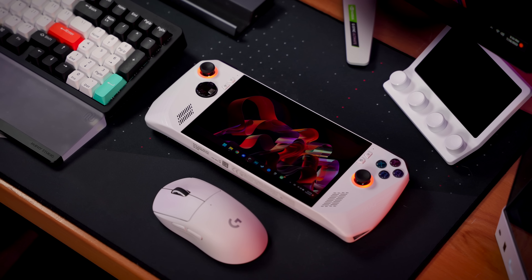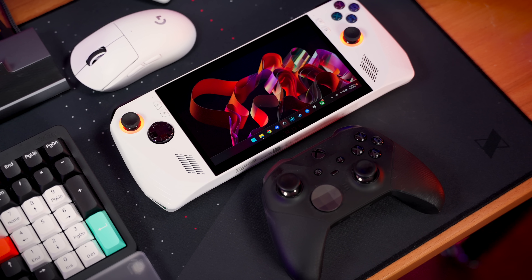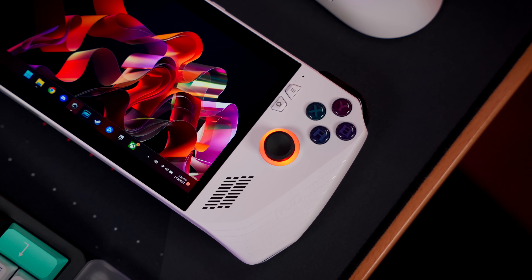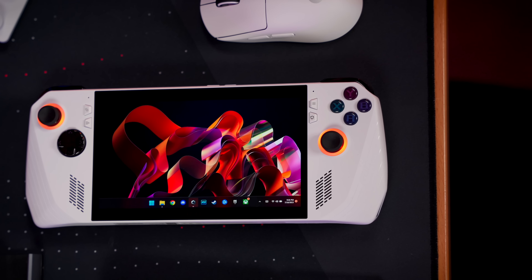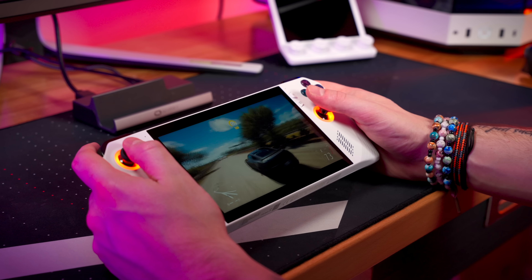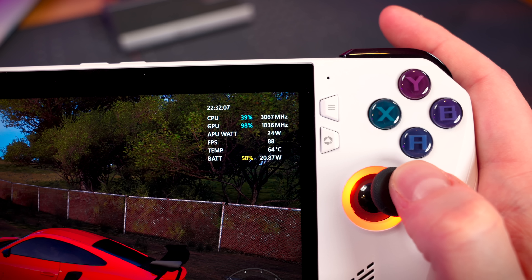For those just now tuning into the Steam Deck versus Ally conversation, here's a quick rundown. The Ally is a full-blown gaming PC in the shape of a handheld. It has controller-like features reminiscent of the Xbox controller, along with a slick 7-inch full 1080p display, and is powered by an absolute monster of a chip from AMD, rightfully called the Z1 Extreme. You can expect to play games like Forza Horizon 5, Diablo 4, and Destiny 2 all at 40 to 60 FPS at 1080p with textures pretty much maxed out. Turn the settings down and use AMD's super resolution upscaling tech, and now you're getting 100+ FPS in those same titles, making it the most immersive gaming handheld I've ever used.